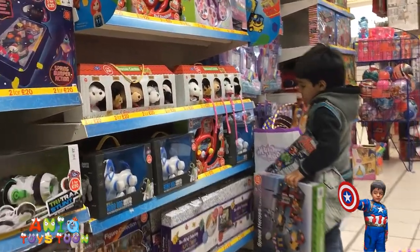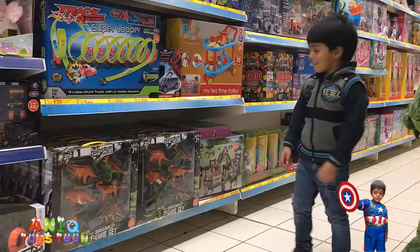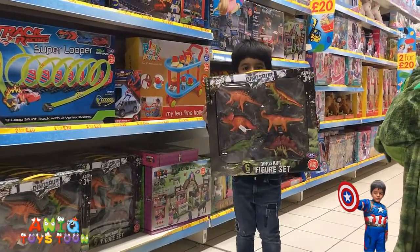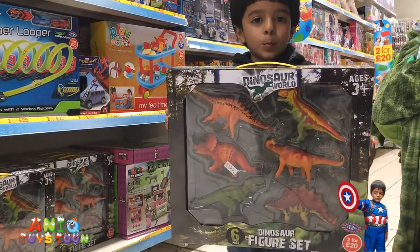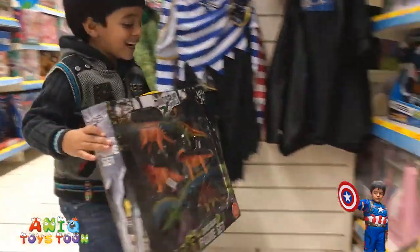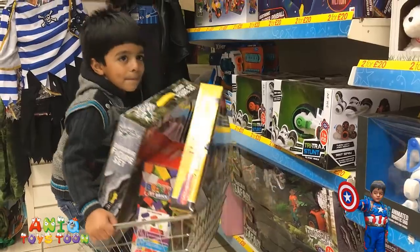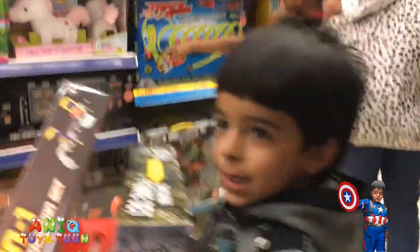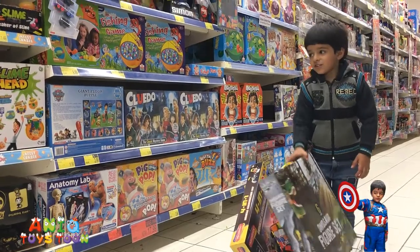We have some dinosaurs, honey. Can you show us those dinosaurs? Can you come close? Okay, that's fine. We have six different dinosaurs. Awesome. Okay, you want to put it in your basket? You want to go on the other side?